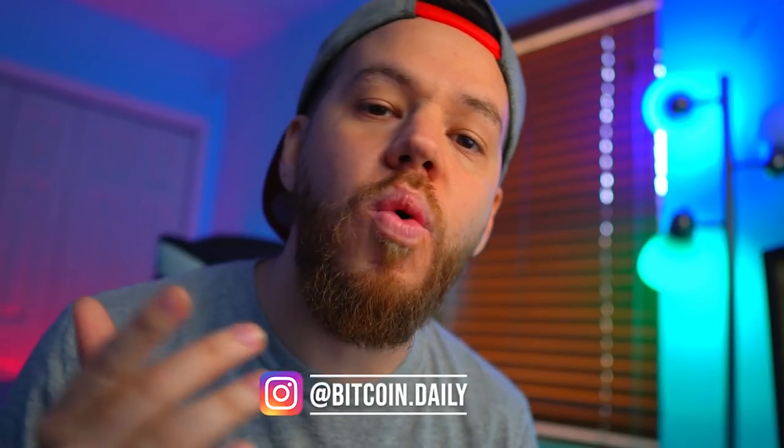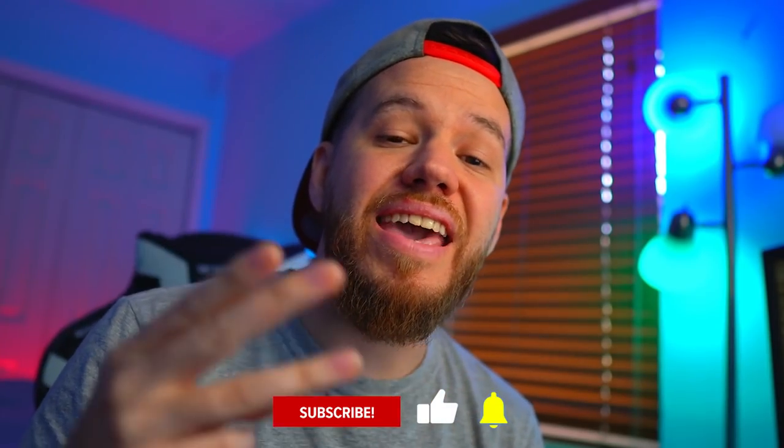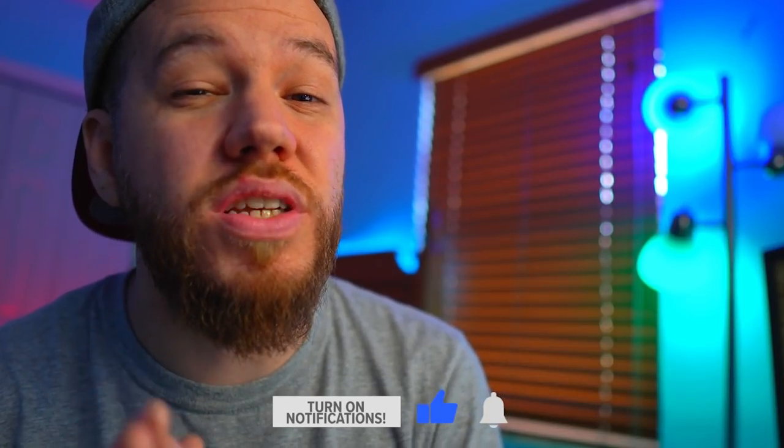Hey, what's up guys, Jay here and welcome to Bitcoin Daily - bringing you guys the best tips, tutorials, and trade ideas to help you guys become successful and profitable traders. The goal of this channel is to empower you guys with the resources and knowledge to help you get to that next level. Make sure to subscribe, like, and share this video, and hit the notification bell so you're notified as soon as we post, because sometimes we share some trades and you don't want to miss out on these profits.